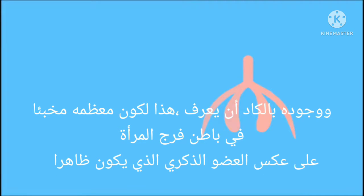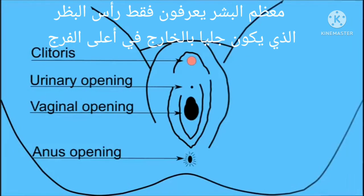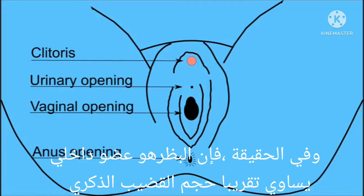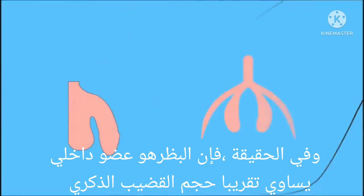Its existence is barely known because most of it is hidden inside the body, in contrast to the penis. Most people know only the small external clitoris head and mistake that for the whole clitoris, because this is what sex education has falsely told us for years. But the clitoris is actually an internal organ, equal in size to the penis.